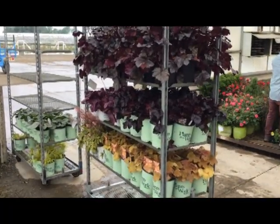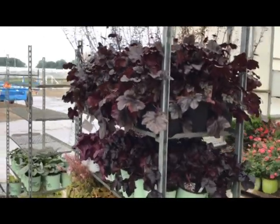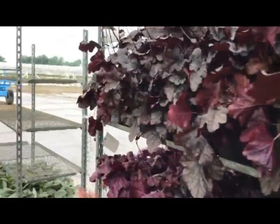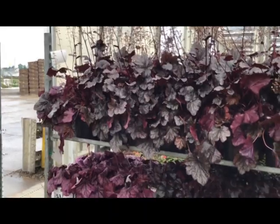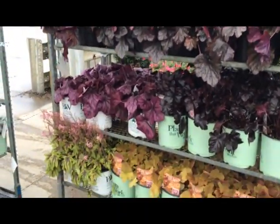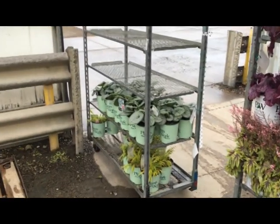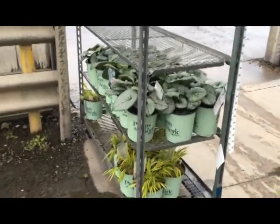Also from the greenhouse department — look at these, you know the size of these things are huge. Beautiful color, this block is picture perfect. It's a brunnera — brunnera jack frost.